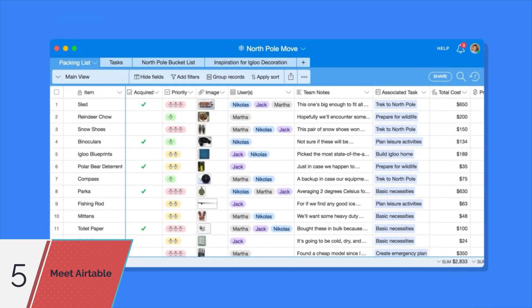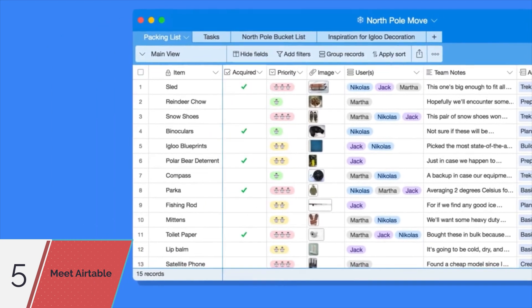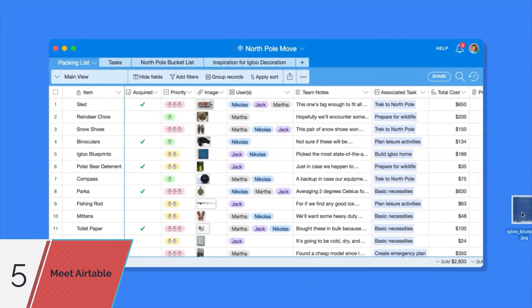It's not just numbers and text. With Airtable, you can add rich field types like checkboxes, drop downs, long notes, links to other tables, and even drag-and-drop file attachments, complete with document and image previews.